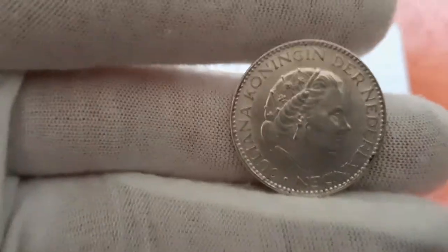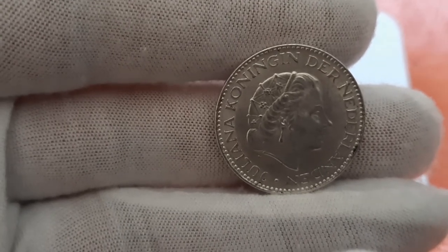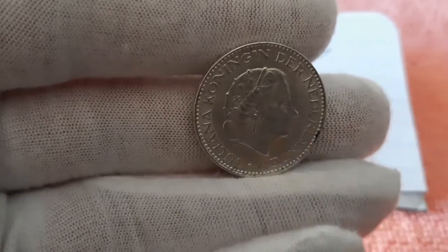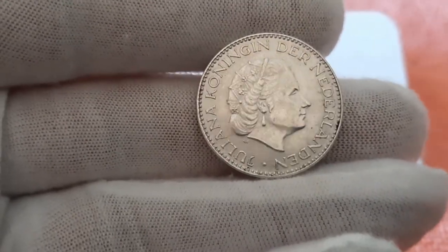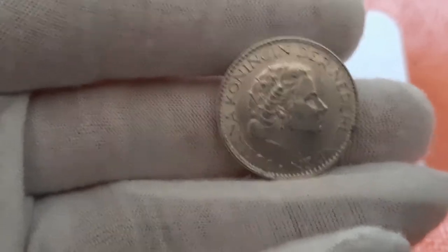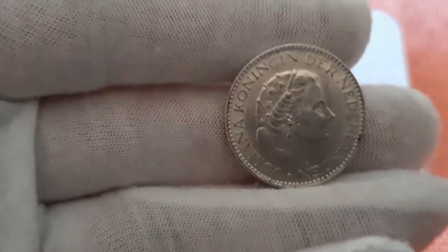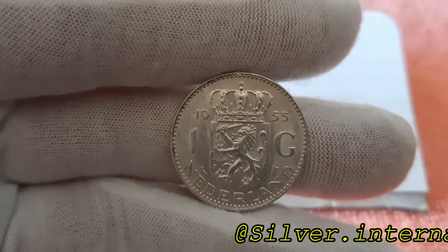The one Gilder also contains 72% silver. The coin itself weighs six and a half grams, and there's about 4.68 grams of silver in it. The diameter is about 25 millimeters. If you want more information about Dutch money, check out Silver International — the link is below.